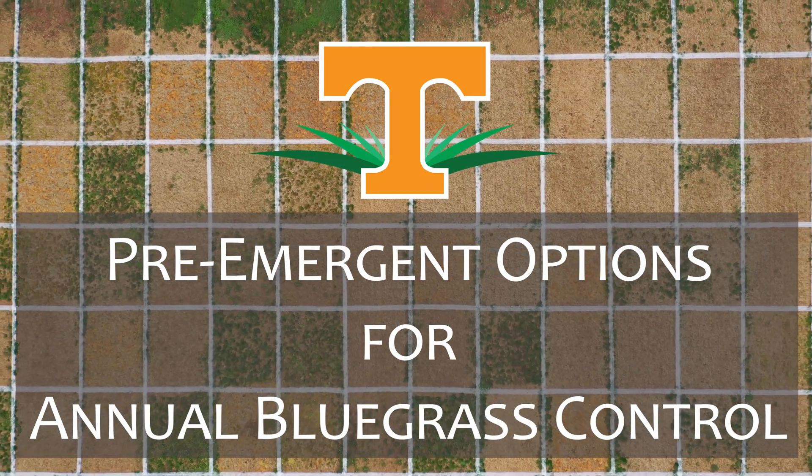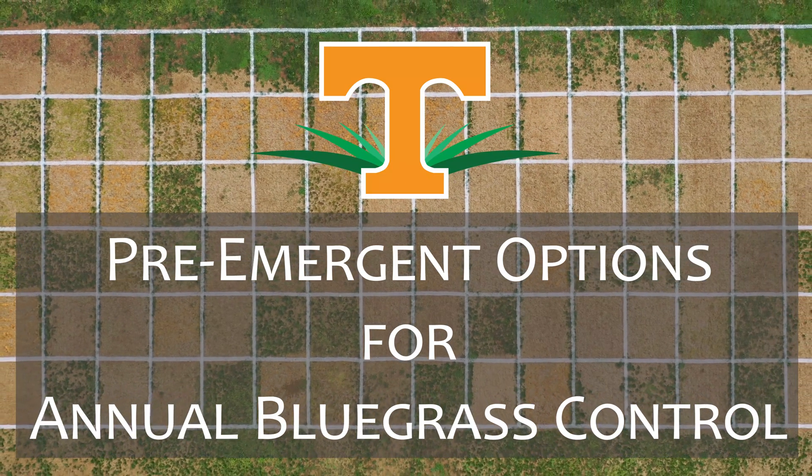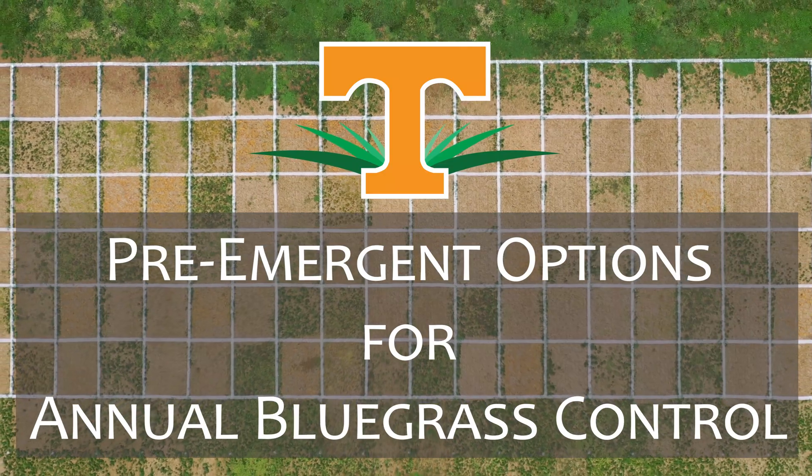Here at the University of Tennessee, the number one weed that our team works on is annual bluegrass. In this video, we'll review pre-emergence options for annual bluegrass control in Bermudagrass.